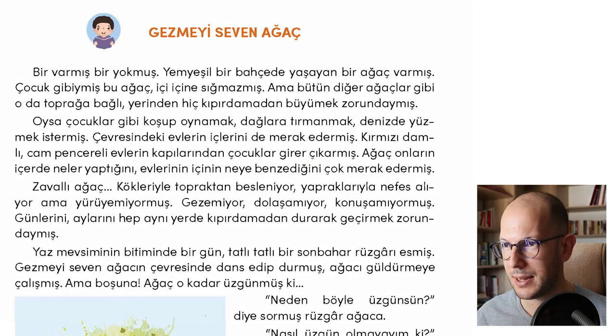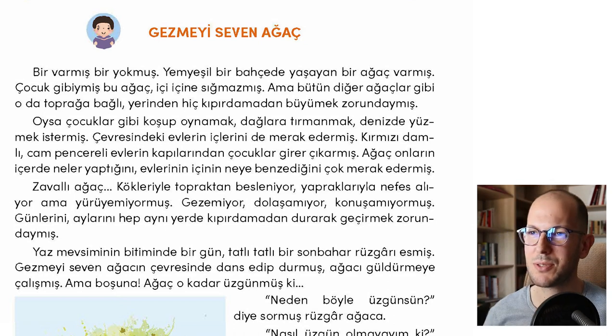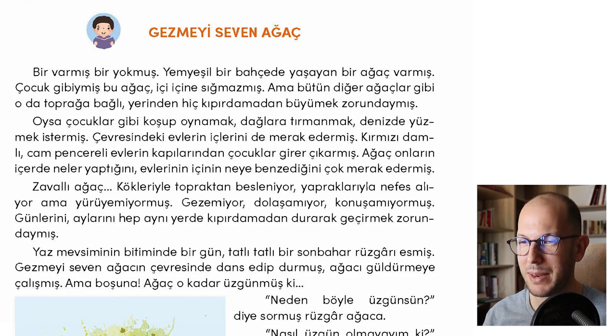For today, we will be examining a story called Gezmeyi Seven Ağaç. If you're familiar with our lessons, I used to do learning Turkish with stories in our live YouTube lessons. This is basically a continuation of that, because I was really occupied and didn't have time to do the live lessons. Instead, I wanted to make these lessons into a more consumable format — not a live lesson, but still following a similar structure.